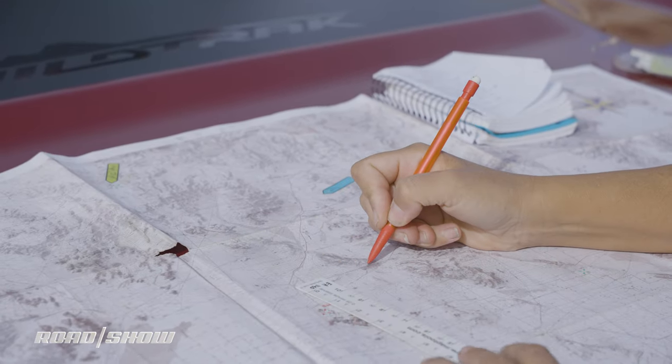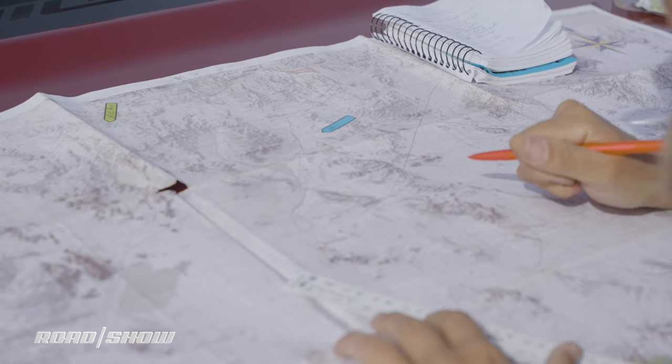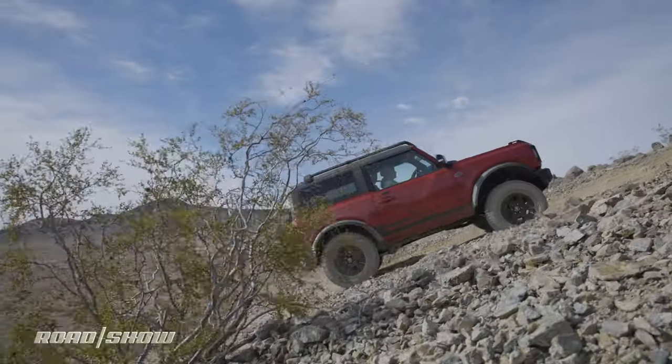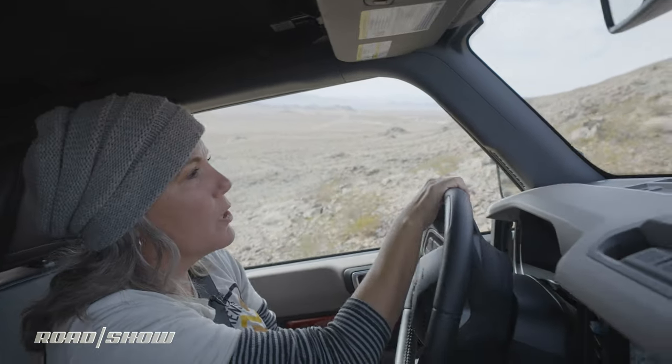It is right on top of that peak — oh, this is going to be fun, it's so high up. While we're going up here I might as well tell you a little bit about this Bronco. This is the top Wild Track spec, starting at right around $48,500, and that includes the Sasquatch package.